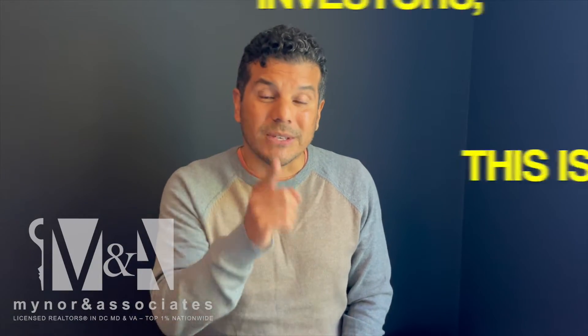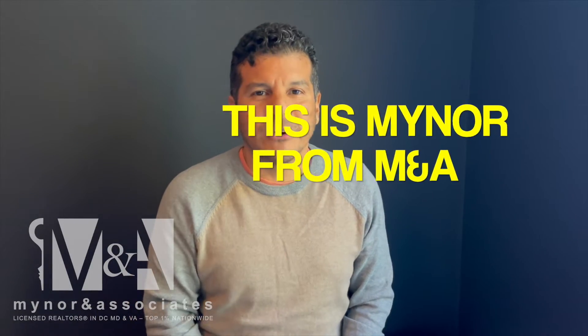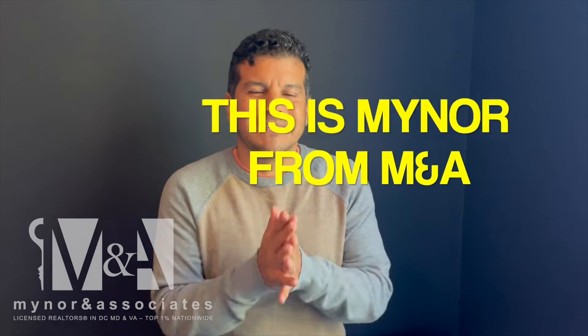1031 tax exchanges. Investors, this is for you. I'm Miner with Miner & Associates at Keller Williams Capital Properties. Let's get into this.